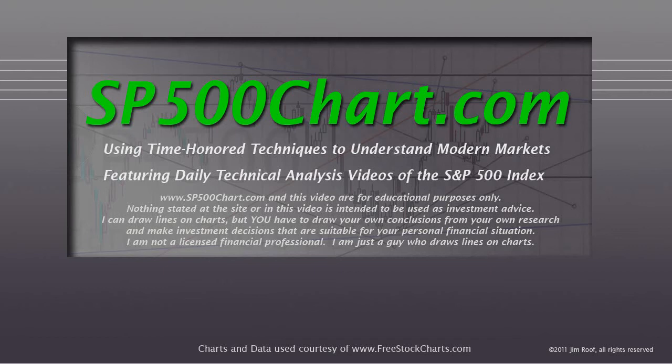Before we look at the chart, we need to remind you that the website and the video are for educational purposes only, and nothing stated at the site or in the video is intended to be used as investment advice. I can draw lines on charts, but you have to draw your own conclusions from your own research and make investment decisions suitable for your personal financial situation. I'm not a licensed financial professional — I'm just a guy that draws lines on charts.